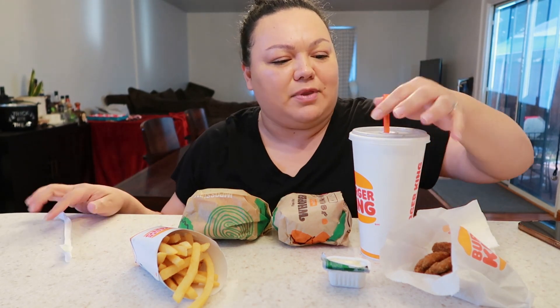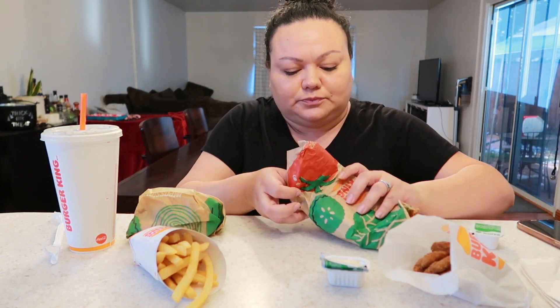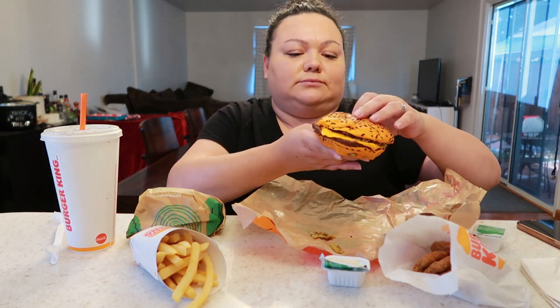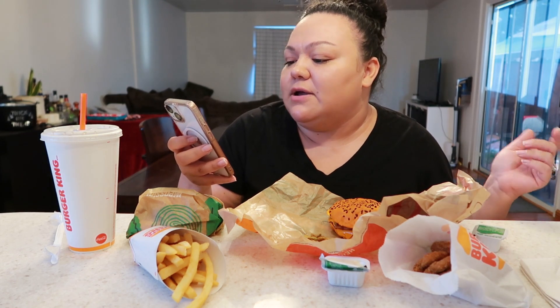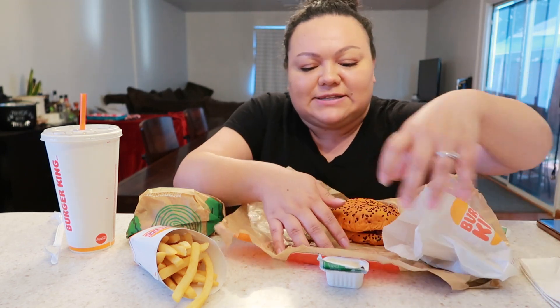And to drink I got a Dr. Pepper. I'm feeling so much better — well, kind of. So let's get into it. Look at that — it does have the orange, it looks kind of sad. So let me read to you so I don't get it wrong: it has an orange bun, spicy queso, crispy jalapeños, bacon, and ghost pepper cheese on a toasted orange and black sesame seed bun.